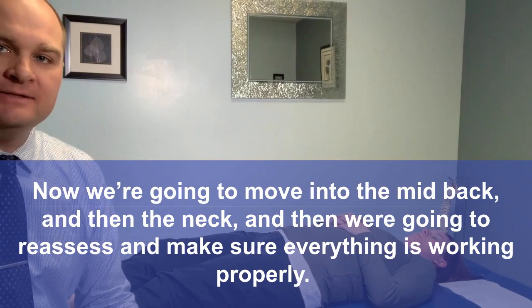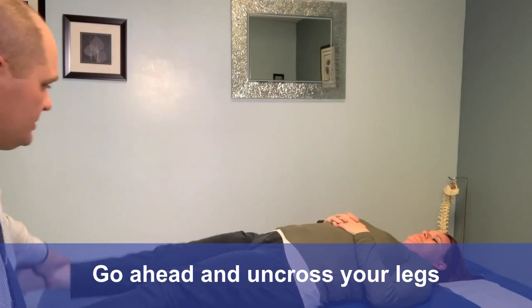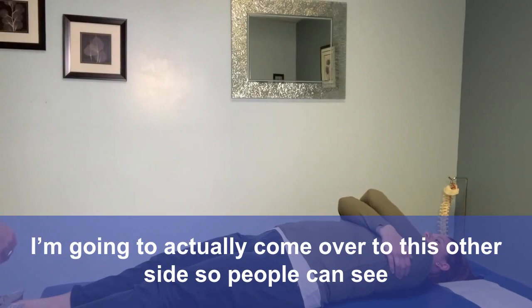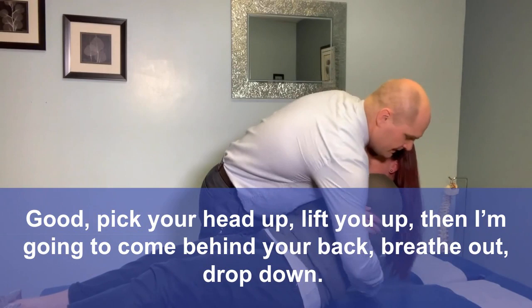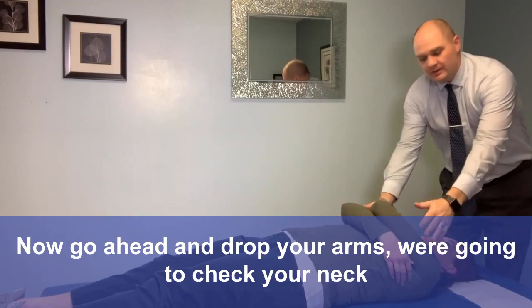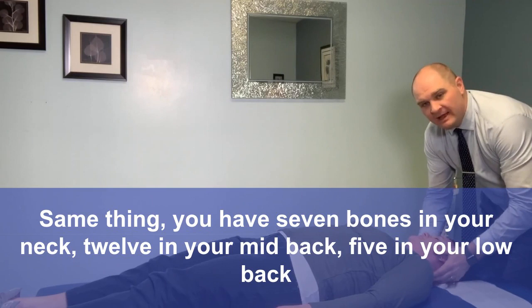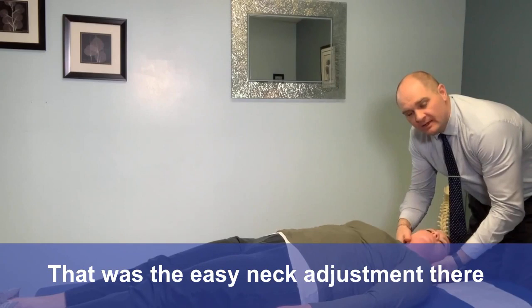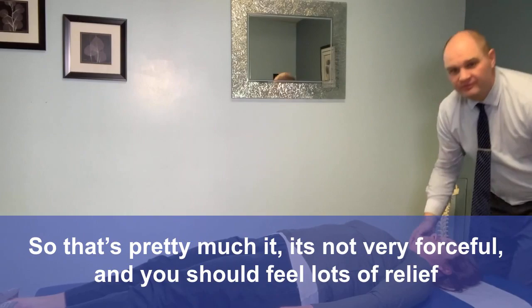Now we're going to move into the mid-back and then the neck, and then we're going to reassess and make sure everything's working properly. Go ahead and uncross your legs — let me see your arms, cross them over. Almost everybody ever does that wrong. I'm going to come over to this other side so people can see. Pick your head up — I'm going to come behind her back. Breathe out. Drop down. That's it — you can see how gentle that really is. Now drop your arms, we're going to check her neck. You have seven bones in your neck, twelve in your mid-back, five in your low back. All of them have at least a couple joints attached to them. In the mid-back you have more because you have the ribs. That was the easy neck adjustment there.